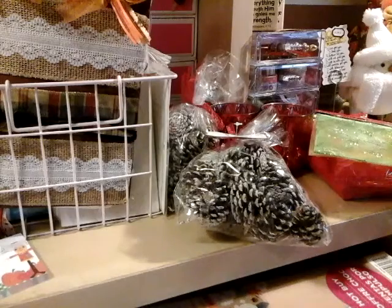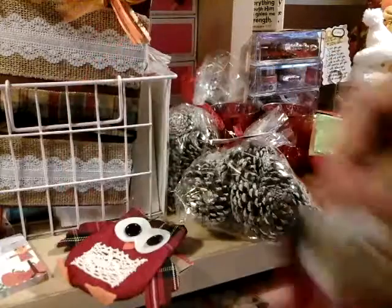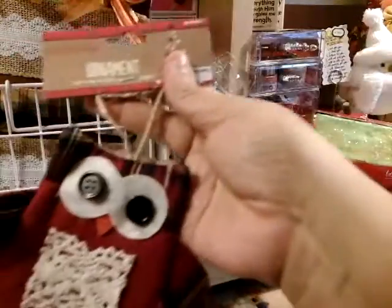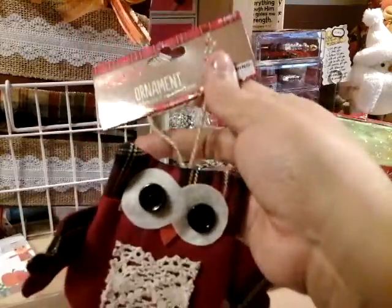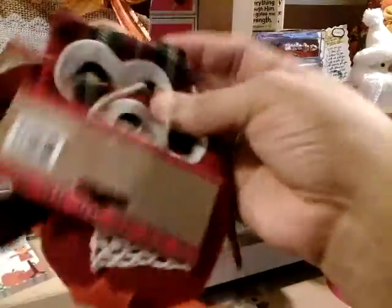And then look at these owls. They're supposed to be ornaments but they are so cute. If you don't know already, I display my owls all year round and this is going to be a great addition to my collection!